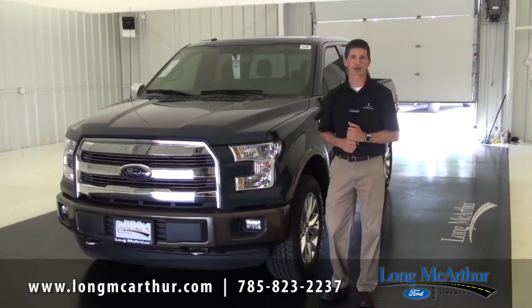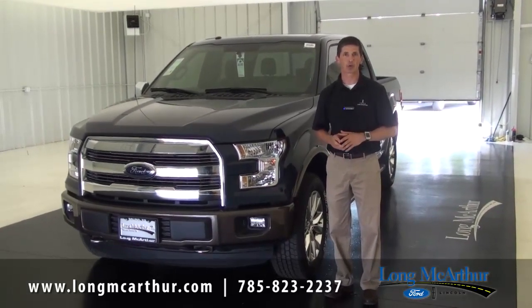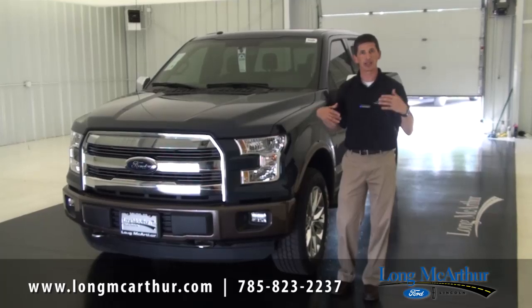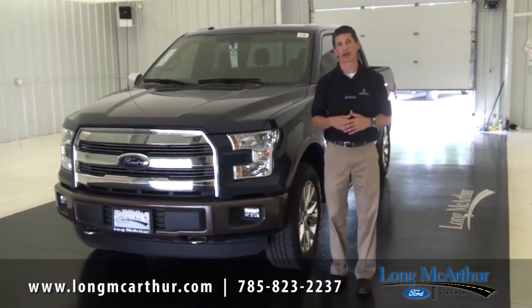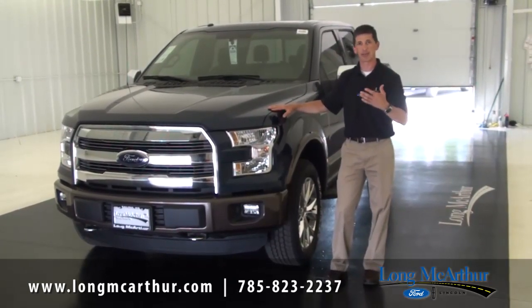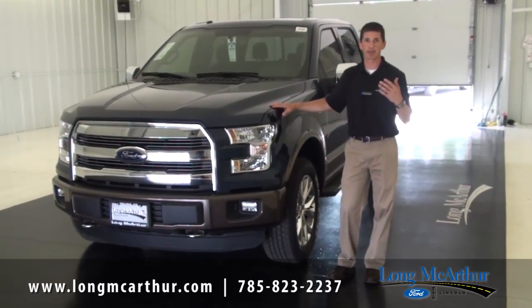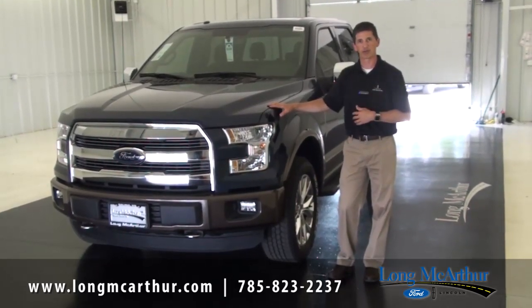Hi, I'm Tim Bartz, the e-commerce director at Long MacArthur Ford in Salina, Kansas. In this video, we're going to talk about the 2015 Ford F-150, the Lariat trim model. We're going to have a link below to the XL and XLT, and after this video we'll also have videos on the Platinum and the King Ranch. This video covers equipment that is a step up from the XLT — standard equipment on the Lariat, as well as optional equipment and package codes.